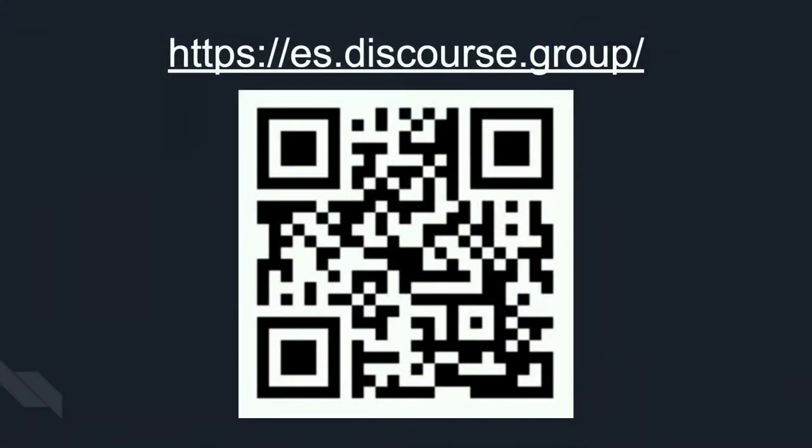We have another slide here. If you want to check that out, here's a QR code and you can go to that directly.